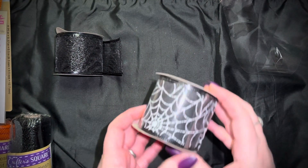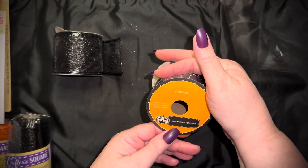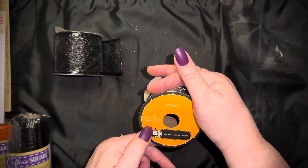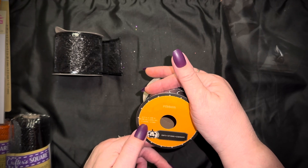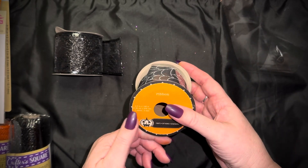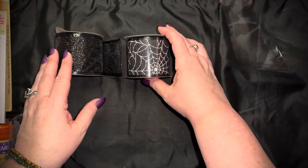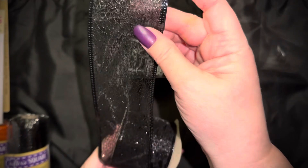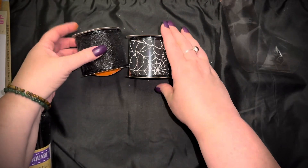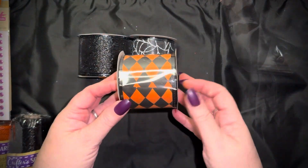I also got a spider web ribbon — it's black with white spider webs. It's two and a half inches wide and 108 inches long, which is three yards or nine feet — whichever one of those resonates with you! I really like to take a whole piece of ribbon like that and put it across a card and tuck it behind — that turns out really cute.